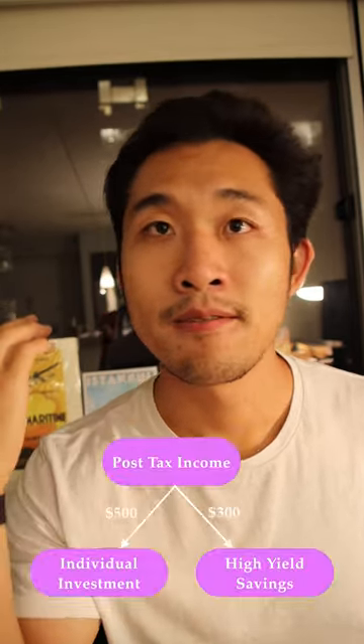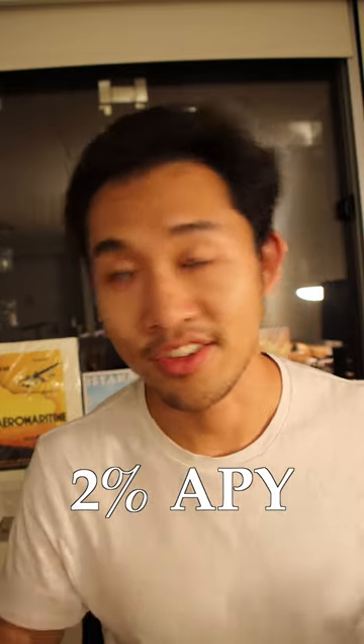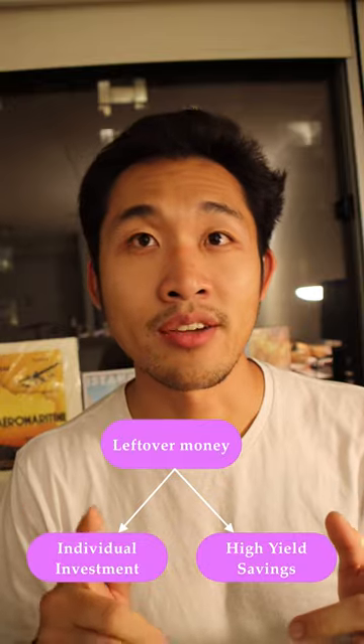After my cash gets taxed, I move about $500 into my Interactive Brokers account — link in the description if you don't have an account — as well as $300 into my high yield savings account, which gives about 2% APY, which I opened at Discover. And then whatever money I have left, I use that to put both into my Interactive Brokers account as well as my Discover account.